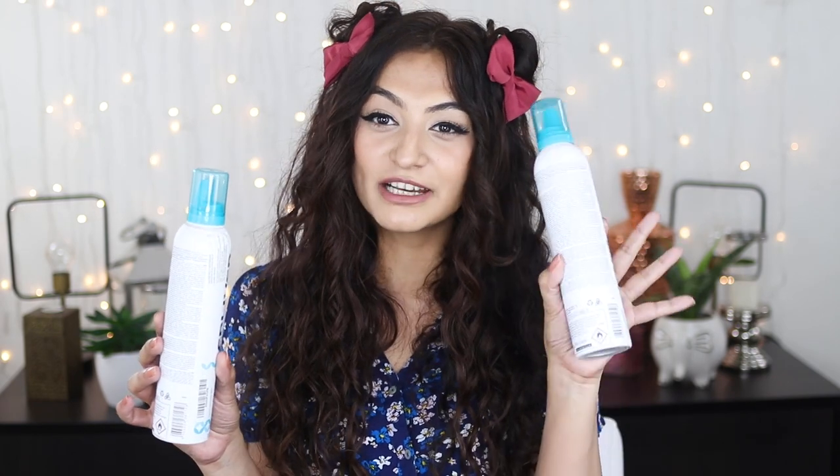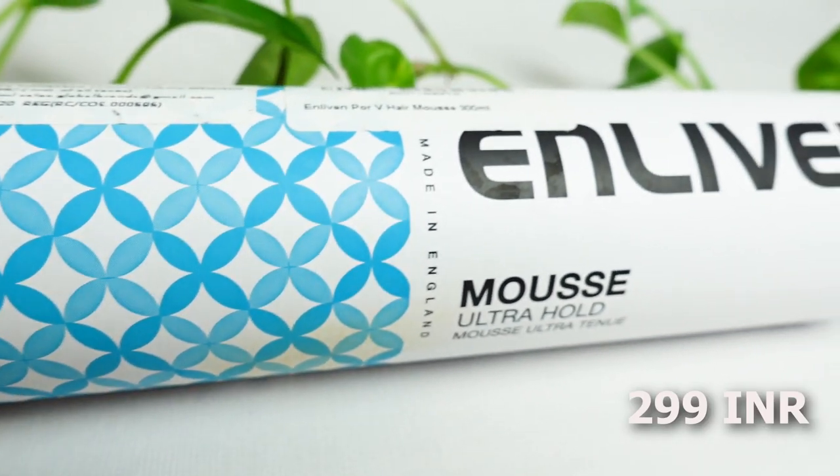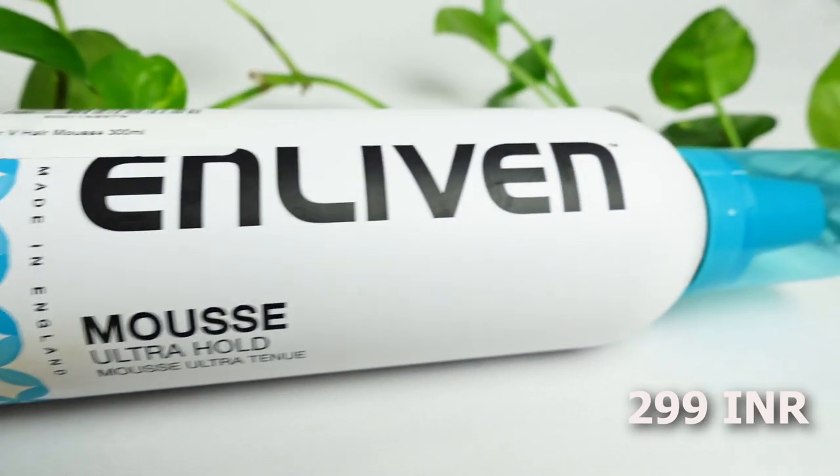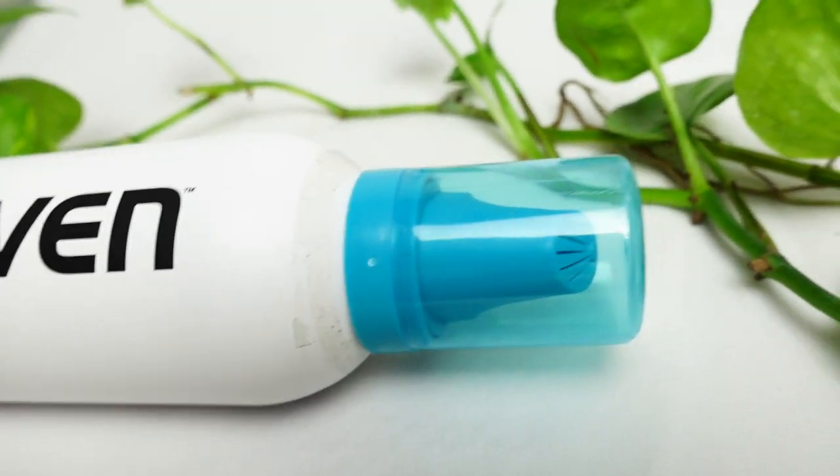The next thing I bought was the Enliven mousse. I finished my first bottle and picked up a second — it's cost effective and nice. The hold isn't fantastic, but this is the only budget-friendly mousse option we have in India, so I bought another.